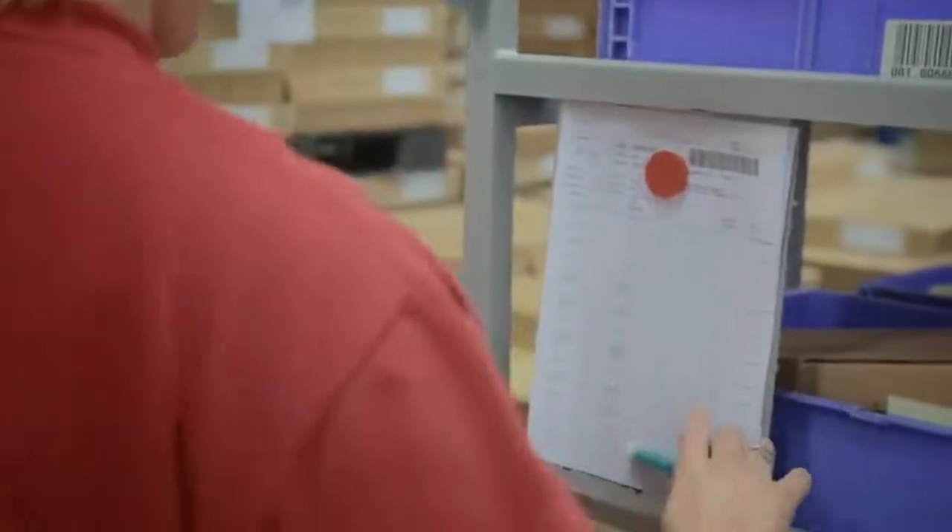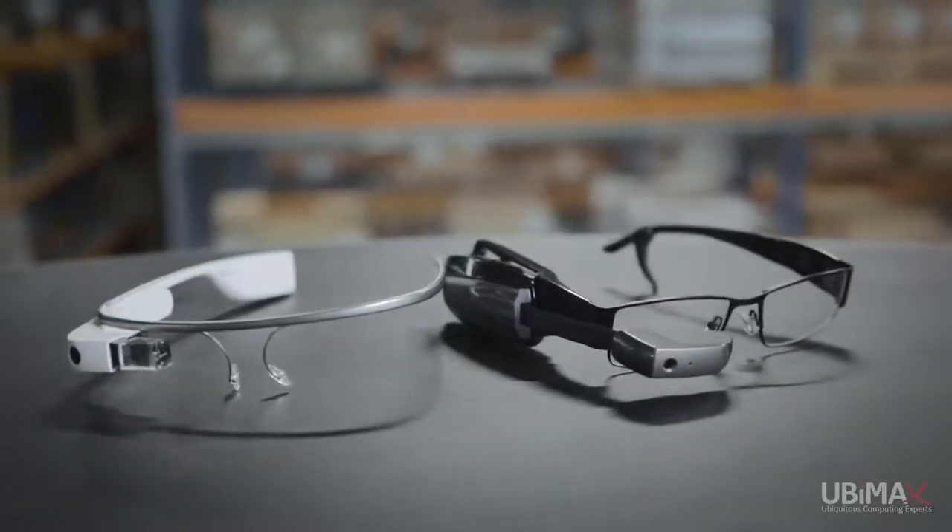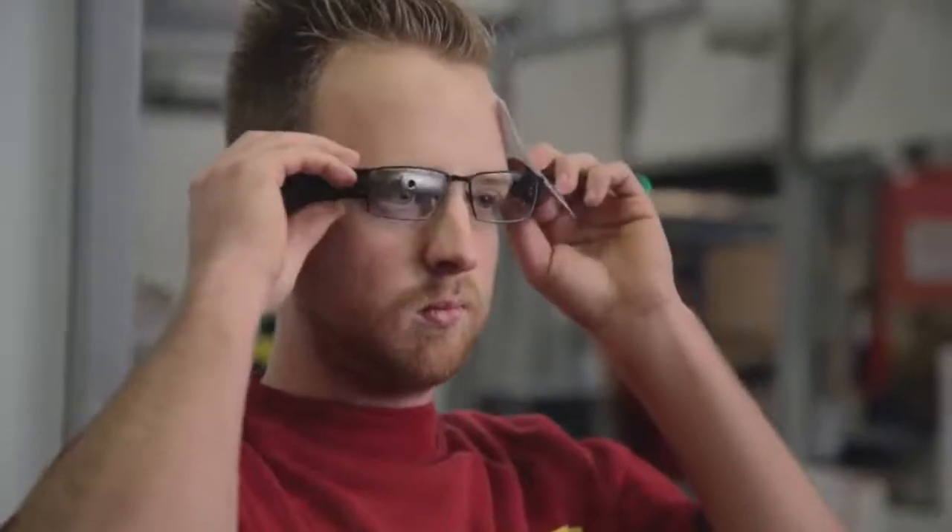Vision picking can greatly increase productivity, reduce errors, and support our employees in their daily work. To find the best solution, we teamed up with UbiMax, the leading experts on wearable computing. Their vision picking solution is the most mature and flexible on the market, and we're easily able to tailor this to our environment and deploy it on Vuzix and Google Glasses.